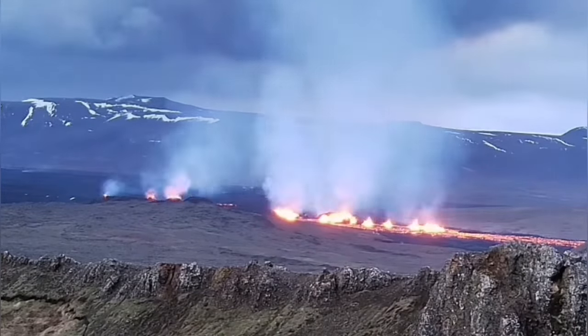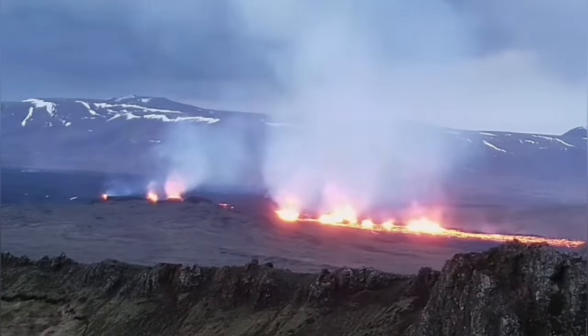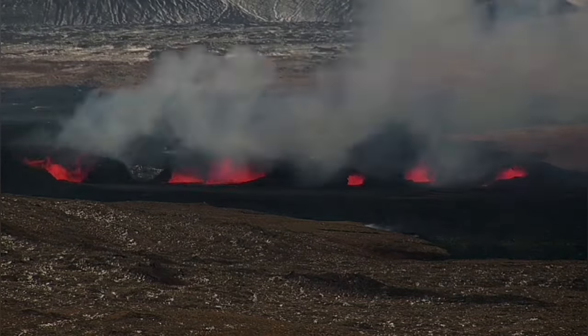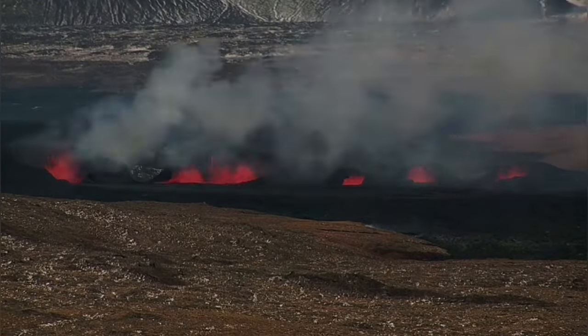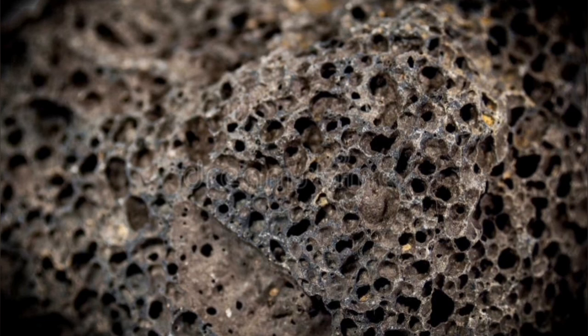Magma has gas dissolved in it. It's under pressure when it's inside the Earth, so it doesn't release. But when it gets to the surface, the gas comes out as bubbles. That's the reason magma actually rises — the pressure of the gas makes it rise. And when the gas is released, it leaves these vesicles. We call them vesicles; these are the bubbles left behind when the gas is gone.